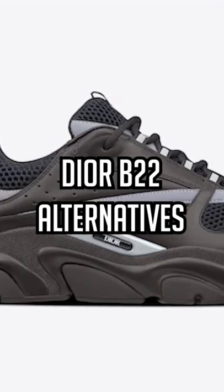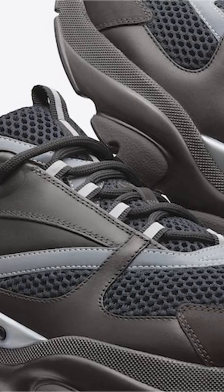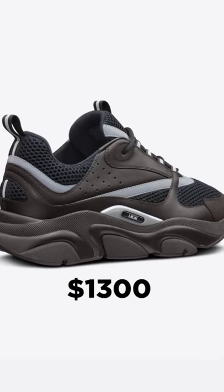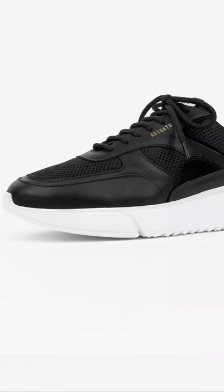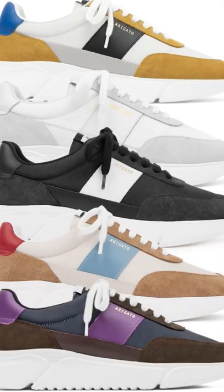Here's three affordable alternatives to the Dior B22. Dior wants about $1300 for these. For less than a fifth of the price, you can get the Axel Arigato Genesis sneaker. It has more of a minimal vibe, but it comes in way more colors.